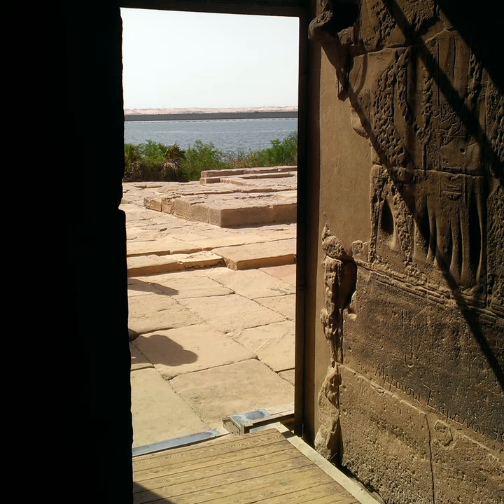Tiat, Khunumhotep's secondary wife, held modest titles such as sealer, but was the only known female sealer in a local governor's court. She also held 'lady of the house' and 'one who knows her lord.' These differences in title amounts, coupled with the fact that both consorts appear multiple times in Khunumhotep's tomb, imply that his marriage with Kety might have been politically planned, while Tiat might have been a true love appointed sealer by him just to be closer to her.